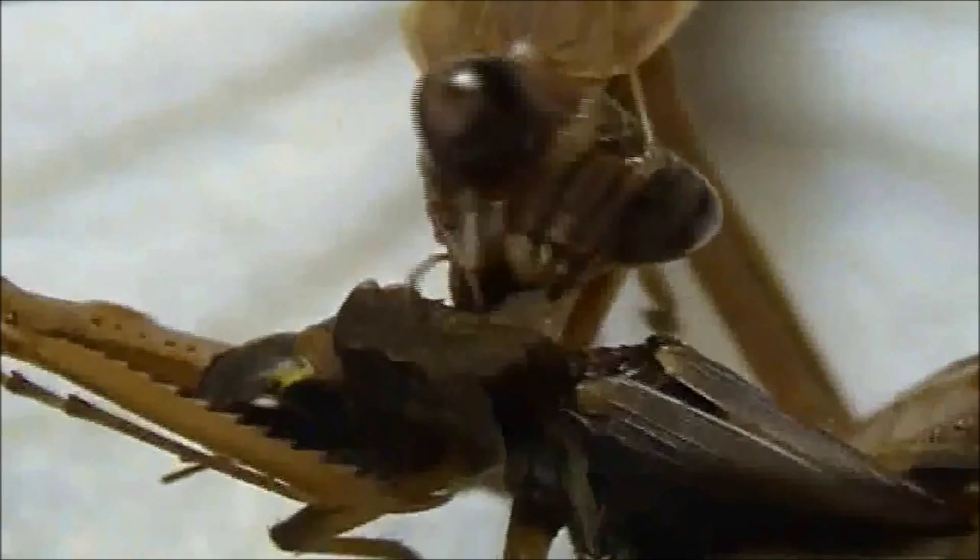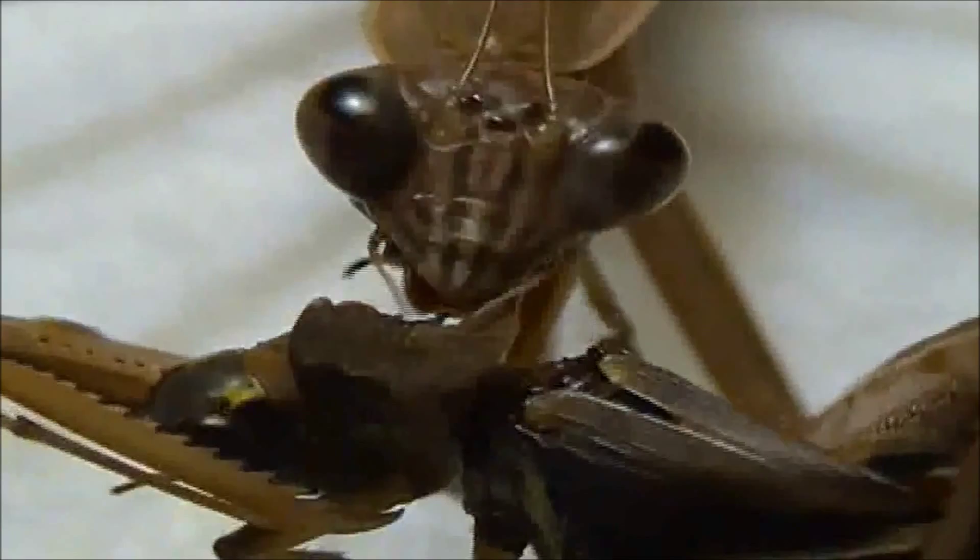Post-coital cannibalism, where the male gets eaten by the female, does occur, but it often only transpires within captive environments.